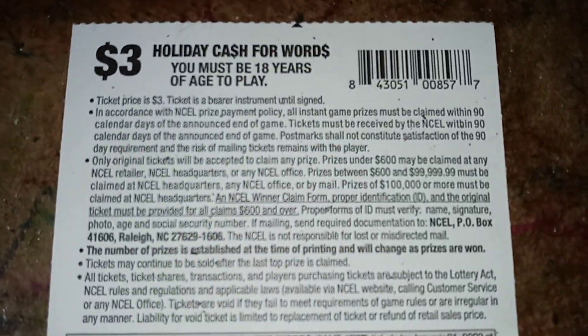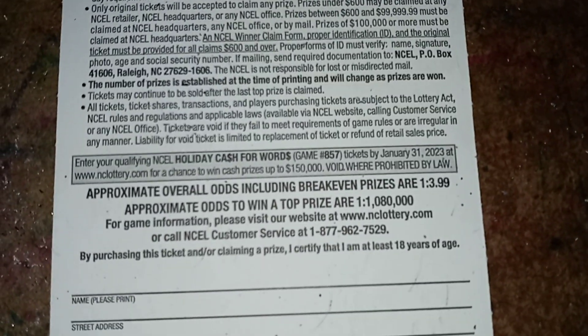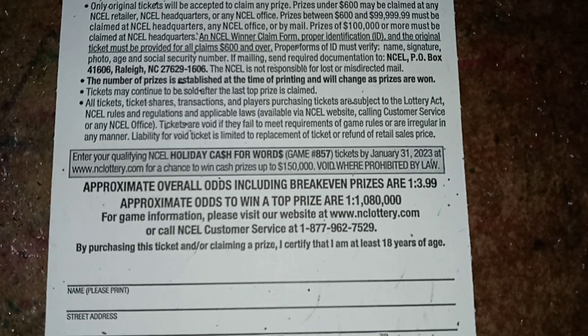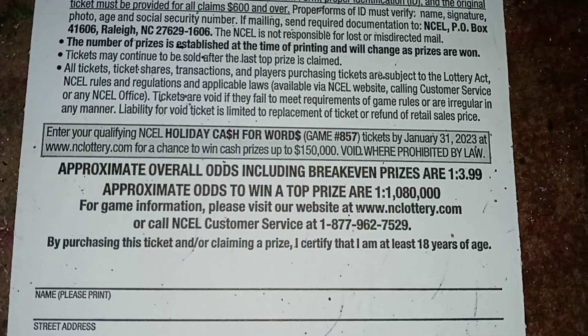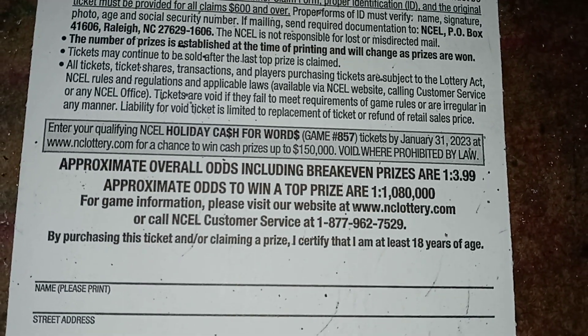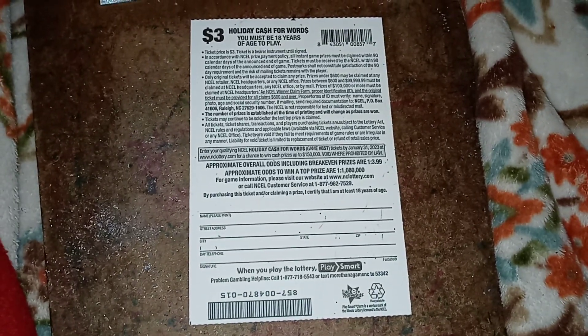The $3 Holiday Cash for Words - you must be 18 years of age to play. Approximate overall odds including breakeven prizes are 1 in 3.99. Lots of them are usually like 4-point-something. The approximate odds to win a top prize are 1 in 1,080,000. Alright y'all, I hope y'all enjoyed that video. Let me know what you think in the comment section. I will be doing more lottery tickets - scratch off ones of course. I will see y'all in the next video. Peace out y'all.